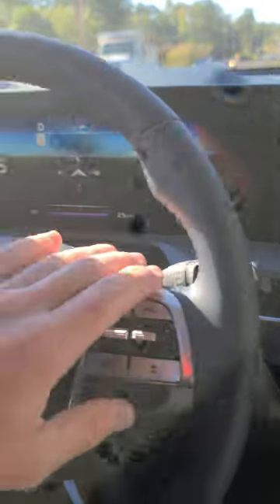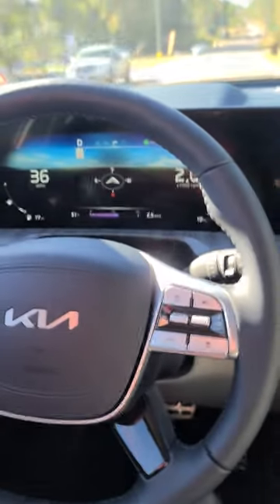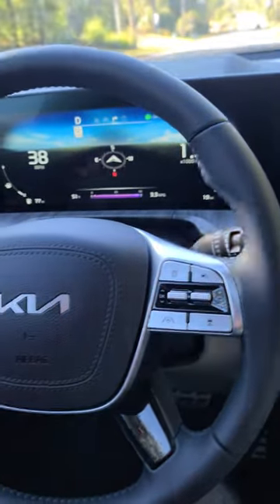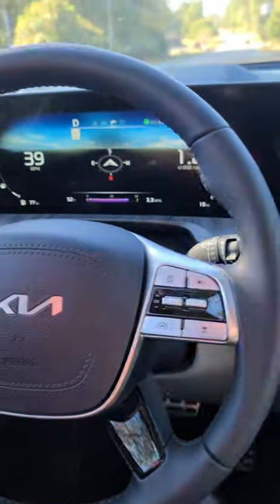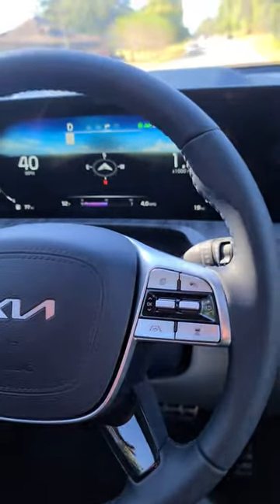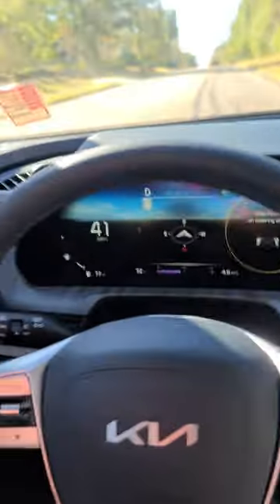The lane assist and safety features — Kia, these Koreans don't play around with their safety features. The car will absolutely drive itself because it works so well on the lane assist. They've also introduced blind spot assist, so if you go to change lanes it provides an assist in case of a potential collision.